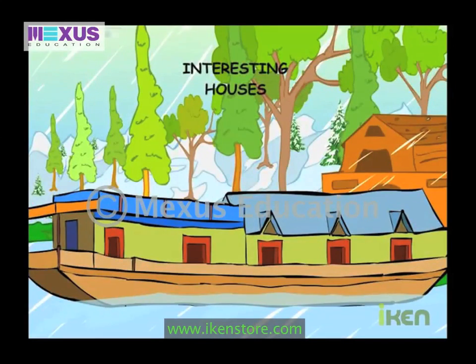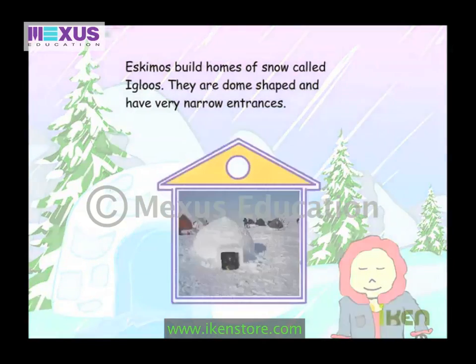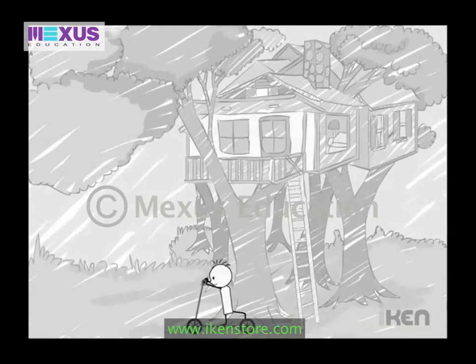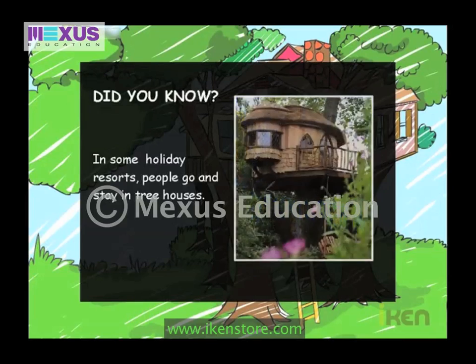In Kashmir, people live in temporary houses like houseboats. Eskimos build homes of snow called igloos — they are dome shaped and have very narrow entrances. In some holiday resorts, people go and stay in tree houses.